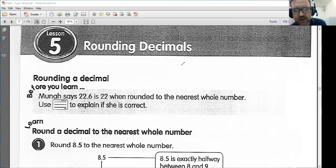Remember, before we were trying to round to the nearest 10 or to the nearest 100. Like if I gave you the number 47, and we were trying to round to the nearest 10, we would round up to 50, because 47 is closer to 50 than it is to 40.